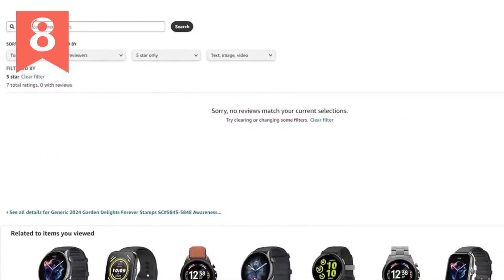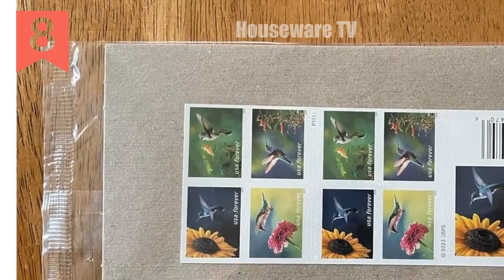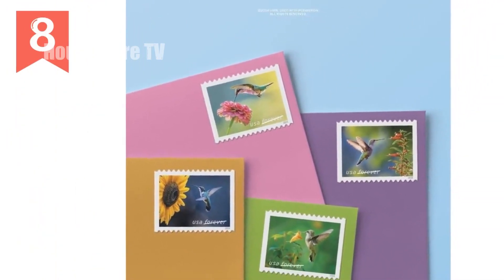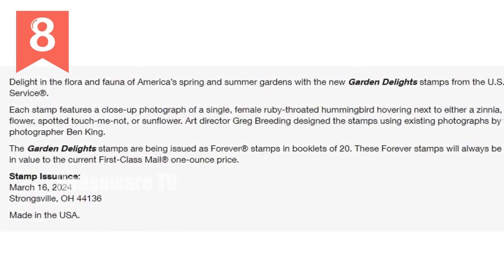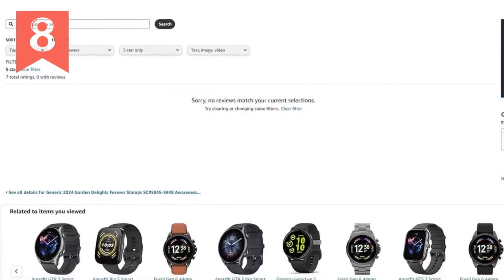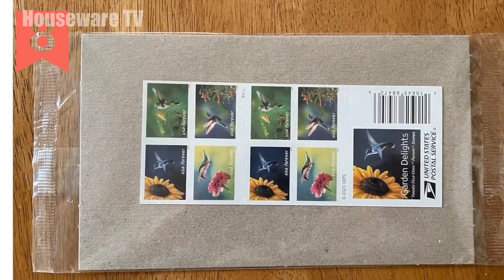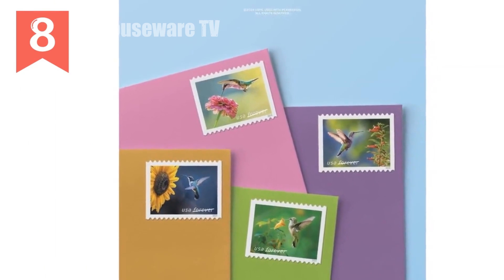Product title: 2024 Garden Delights Forever Stamps — USPS hummingbird design. Each book contains 20 stamps; 1-ounce stamp, 68 cents, 2024 — for all of life's special moments. Great for birthdays, weddings, anniversaries, and other celebrations. Forever Stamps can be used to mail a 1-ounce letter regardless of when the stamps are purchased or used, and no matter how prices may change in the future. Forever Stamps are always sold at the same price as a regular first-class mail stamp. These stamps are sure to add a touch of beauty and charm to any piece of mail — order yours today.